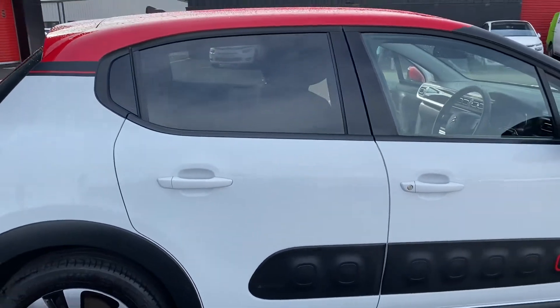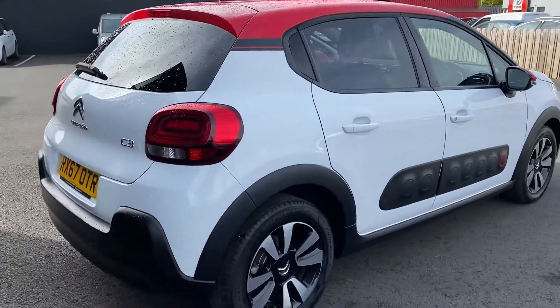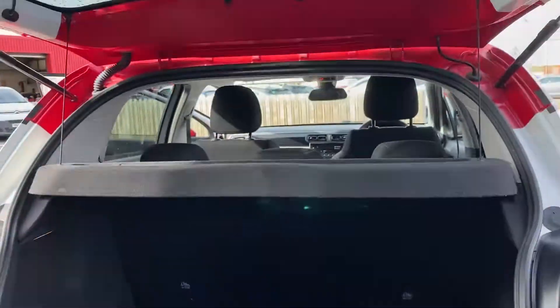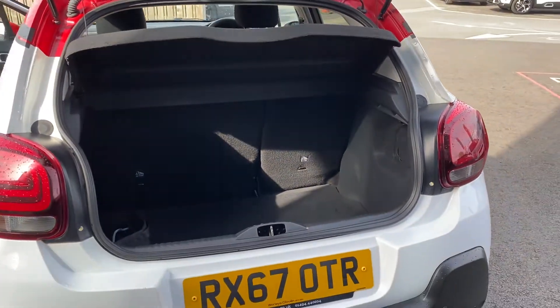Coming around to the back of the car, you'll see that you've got your privacy glass to the back, rear parking sensors and a reversing camera standard on this car. This car comes with a great size boot and a spare wheel.